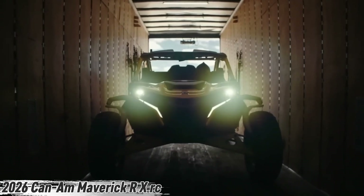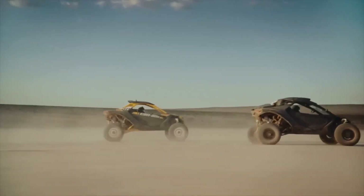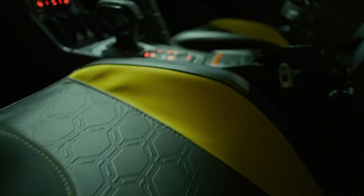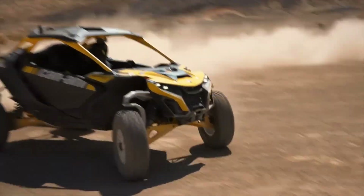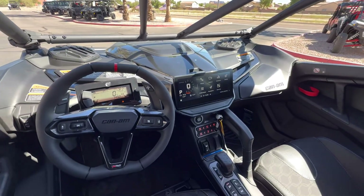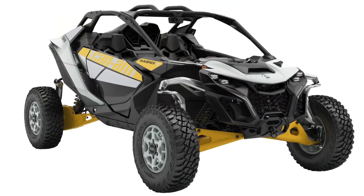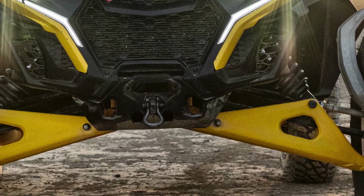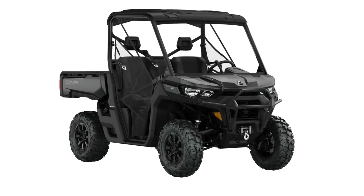Fire up the 2026 Can-Am Maverick R XRC and you'll instantly know this isn't just another side by side — it's a brute built for the wild, engineered to crush rock walls, climb impossible slopes, and tear through terrain that makes other machines quit. Under the hood, a 999cc turbocharged triple-cylinder engine pushes out an incredible 240 horsepower, delivering explosive power that grips the ground with precision even when the trail turns brutal.